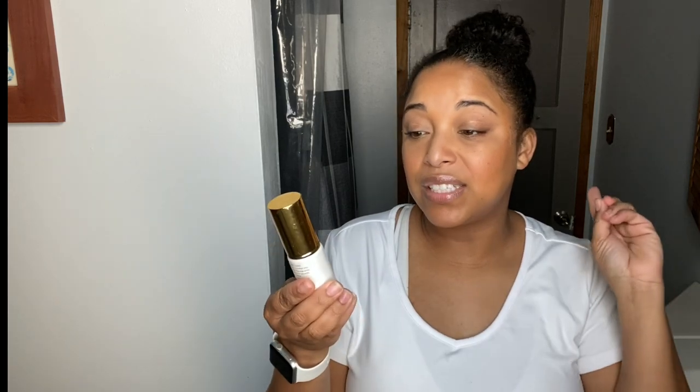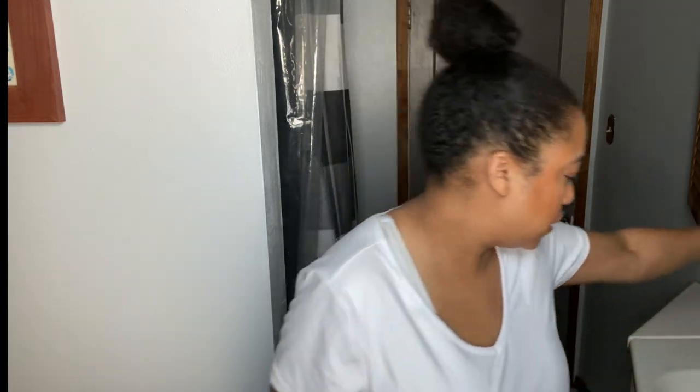Another pricey but worth-it product — this is the Tatcha Pure One Step Camellia Cleansing Oil. I really, really liked it because it got all the makeup off but my face still felt cleansed. It was so luxurious. It's one of those luxury products where the price is high but it actually works — not all luxury products are made the same, but this one does. Hands-down one of my favorite cleansers from a luxury brand that actually works. Yes, repurchase.